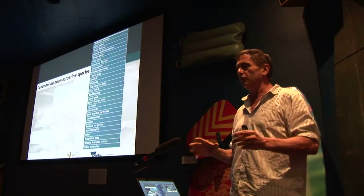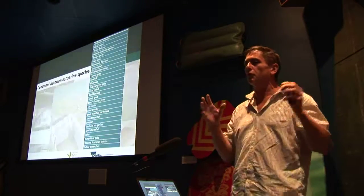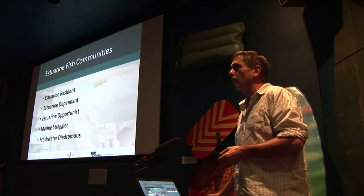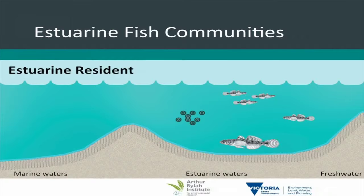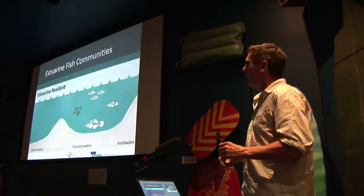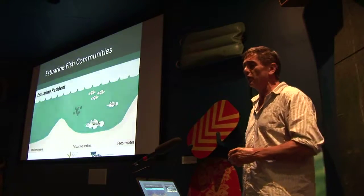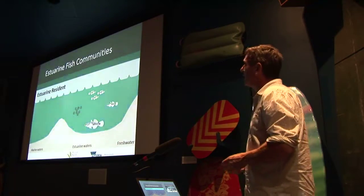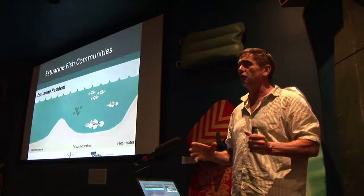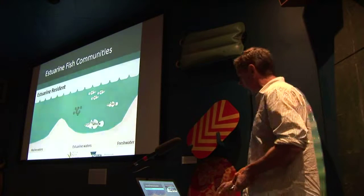For management purposes we tend to group these into guilds of fish depending on what they require from the estuary, and these are the five groupings we use: estuarine resident through to freshwater diadromous. So the estuarine resident fish species complete their entire life cycle within the estuary. They occasionally go out to sea after a high flow event but they quickly return, and they'll occasionally go into fresh water — we think sometimes to get rid of parasites — but all aspects of their life history are completed within the estuary.